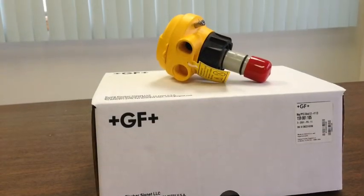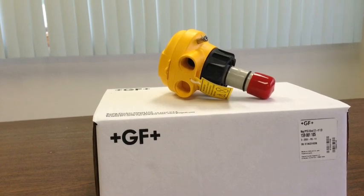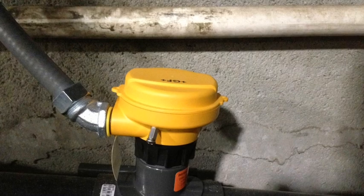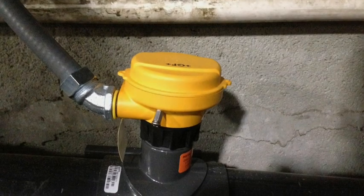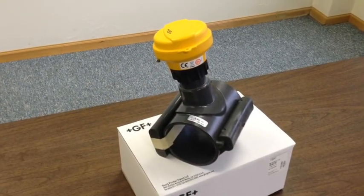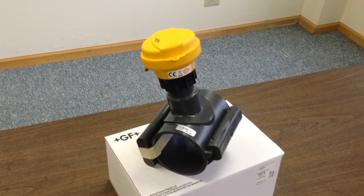This system has five main components. First, a Signet Model 2551 insertion mag meter. This flow meter has no moving parts and is commonly used in wastewater applications where there may be sediment or solids present. The meter is mounted in a PVC saddle style insertion fitting which is mounted on the discharge pipe — in this case, a 3 inch PVC pipe.